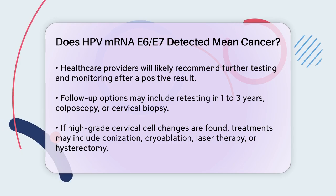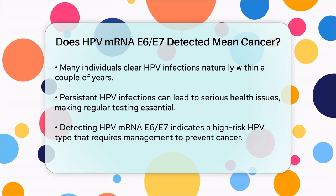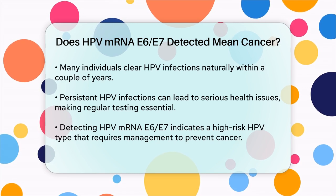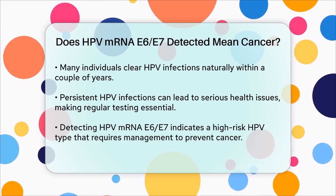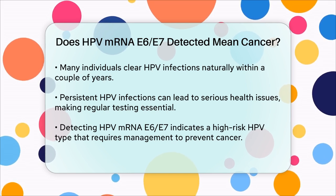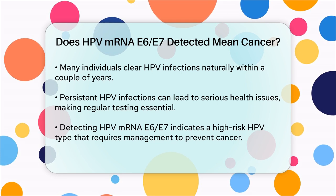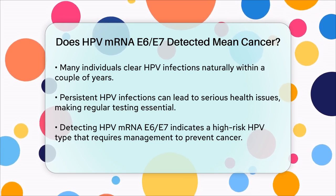It's also important to note that many people clear HPV infections on their own within a couple of years, but persistent infections can lead to more serious health issues. Regular HPV and pap tests are crucial for early detection and treatment. So to answer your question directly, detecting HPV mRNA E6, E7 does not mean you have cancer, but it does indicate that you have a high-risk type of HPV that could potentially lead to cancer if not managed properly. Your healthcare provider will guide you through the necessary steps to monitor and treat this condition.